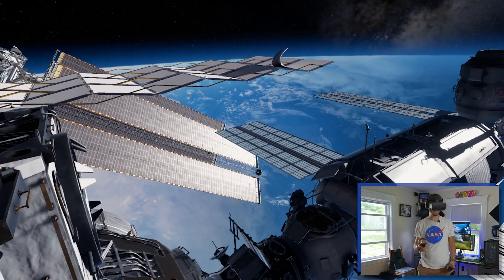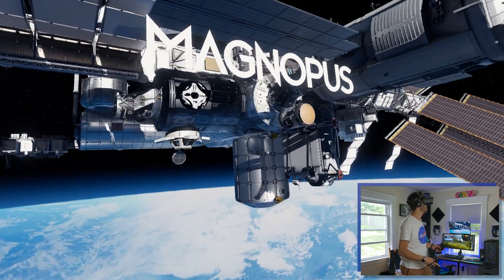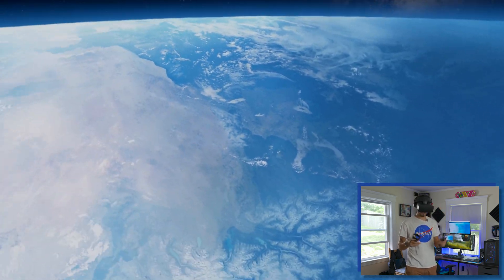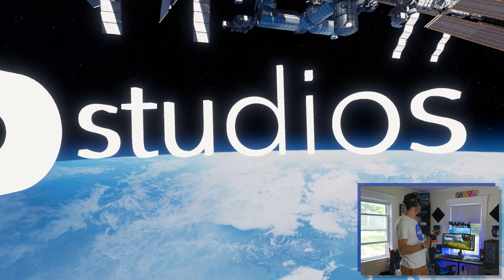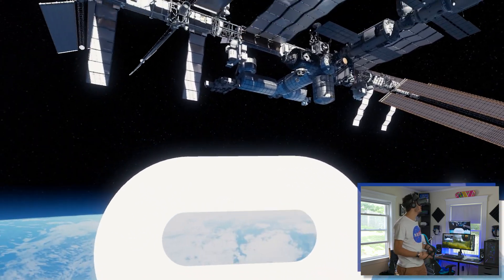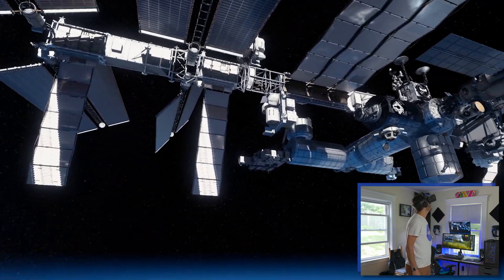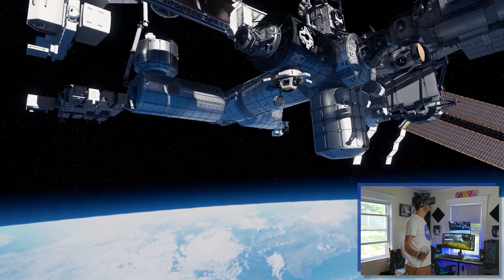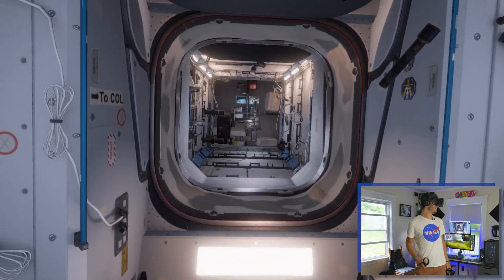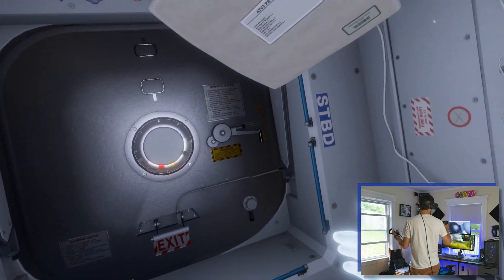Here we are — this is the International Space Station, the ISS. We are in Mission ISS, created by Oculus Studios. I'm using the Rift right now because I had problems recording with the Valve Index. It works perfectly with Revive though, so whatever headset you have, don't worry, you can use it. It's totally free, and you can explore this massive space station — as big as a football field. Let's get into it from the cupola.